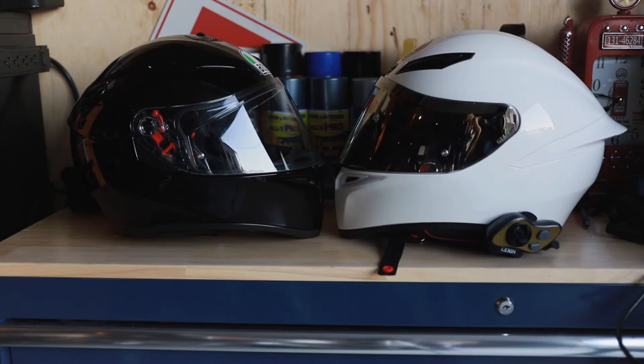Hey guys, it's Cavell, and I'm doing an AGV K3SV review as well as a comparison of the AGV K3, K1, and Corsair. If you're interested in the AGV but you're not sure what you want, stay tuned and see some comparisons very soon.